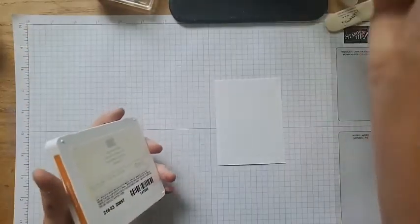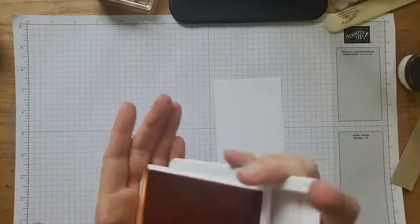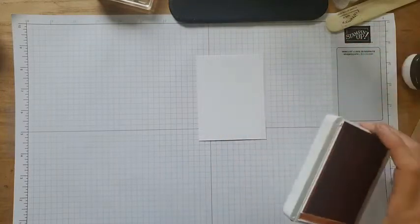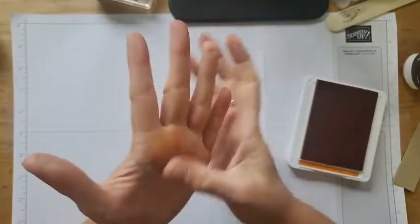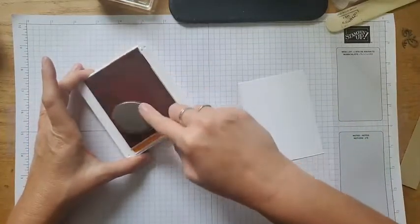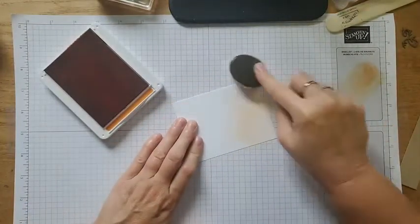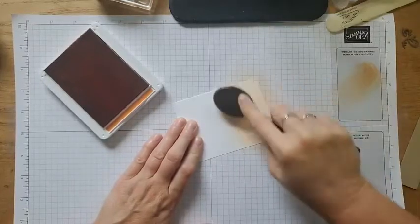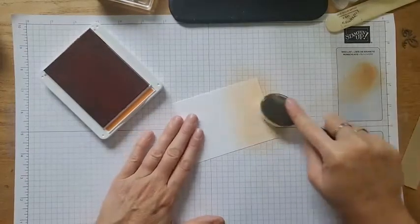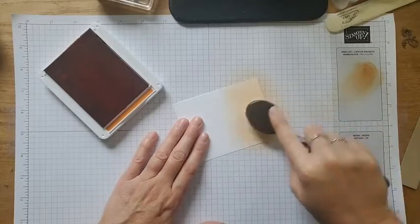I like to start with my lightest color first generally, so I'm going to start with pumpkin pie. I'm going to pick up some pumpkin pie with my blending brush, wipe some of that off, and then swirl that onto our card. I kind of have an idea of where I'm going — I did a dry run first. I didn't fully complete the card because time snuck up on me this week, but I know where I'm headed.